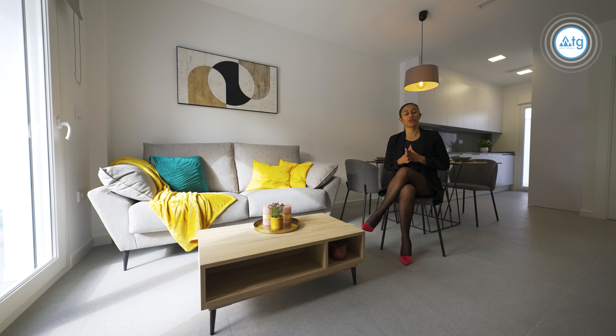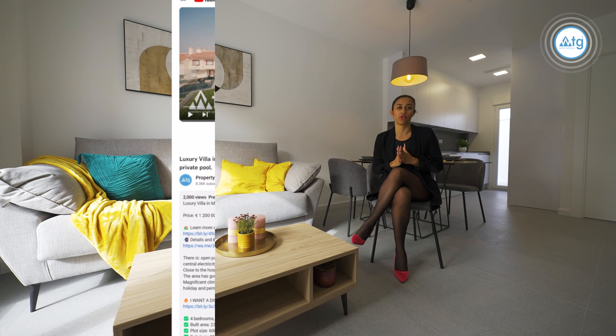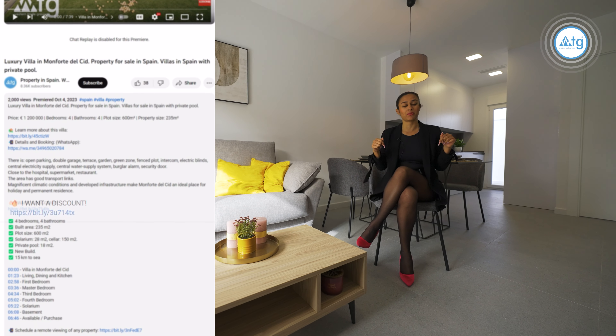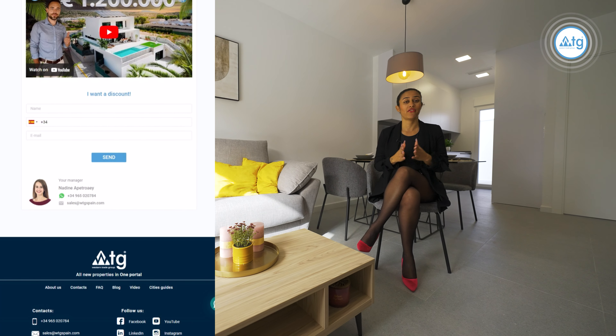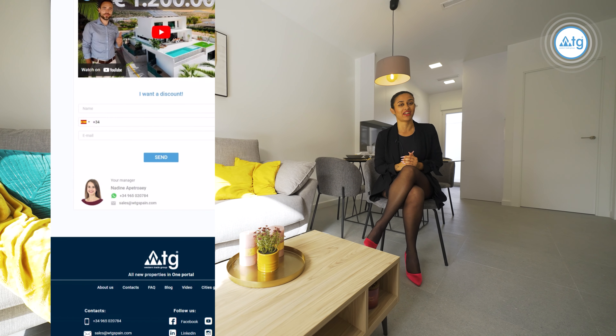Just in case you didn't already know, you can actually get a discount on this property through WTGSpain.com. It is really easy. All you have to do is click on the link in the description that says 'I want a discount', fill out the form that will appear on the screen, and voila — you will have your discount which will be valid till the end of the month.